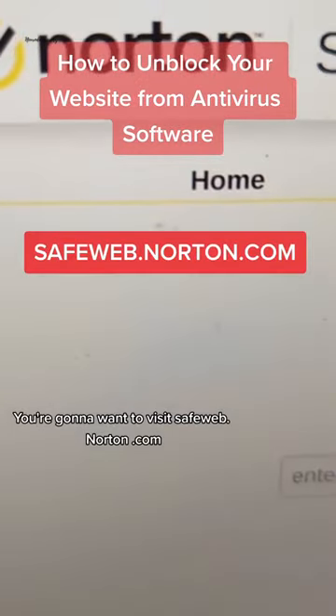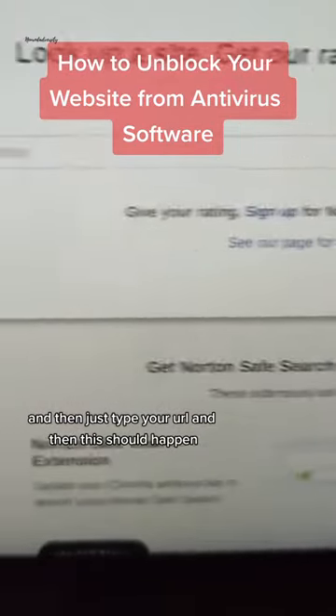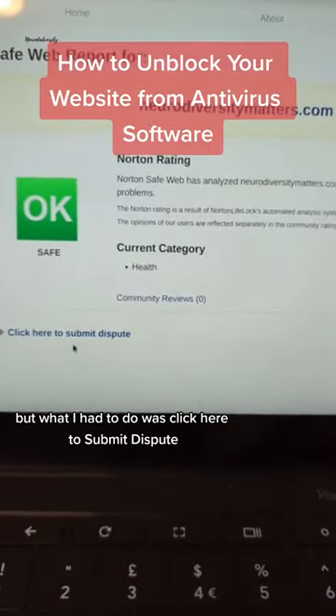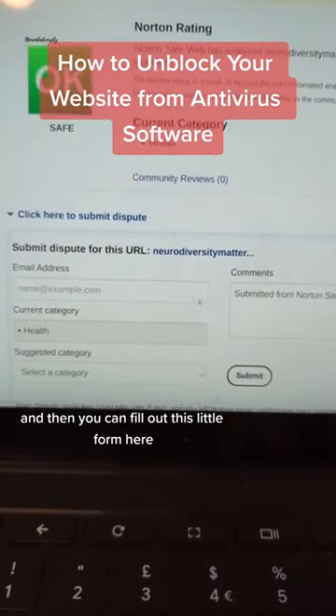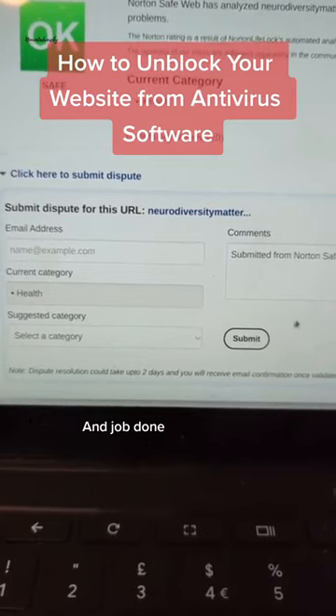You're going to want to visit safeweb.norton.com, type the address in, and then this should happen. Mine's flagging up as okay now, but what I had to do was click here to submit a dispute. You can then fill out this little form, select the new category and all the rest of it, and job done.